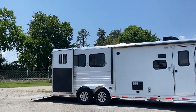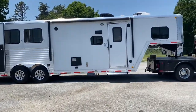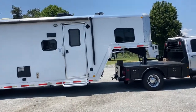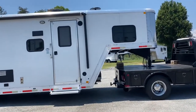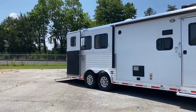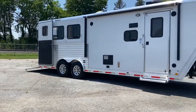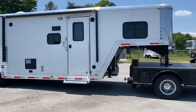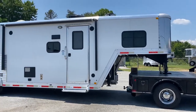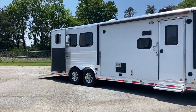Absolutely nothing wrong with this trailer. So 2017 — you'll notice on the back ramp in my pictures it says Alumistar. We did some stickers back then that said Alumistar; it doesn't actually mean anything, it doesn't change anything. Just letting you guys know. This is a next generation — we did not do stampedes back then. This has the cinnamon, all real wood.